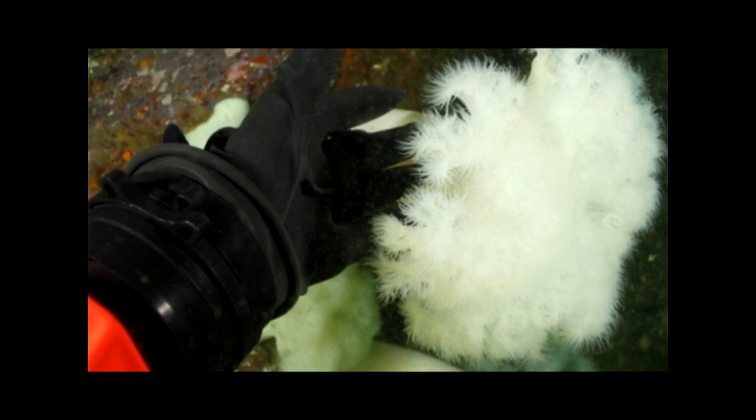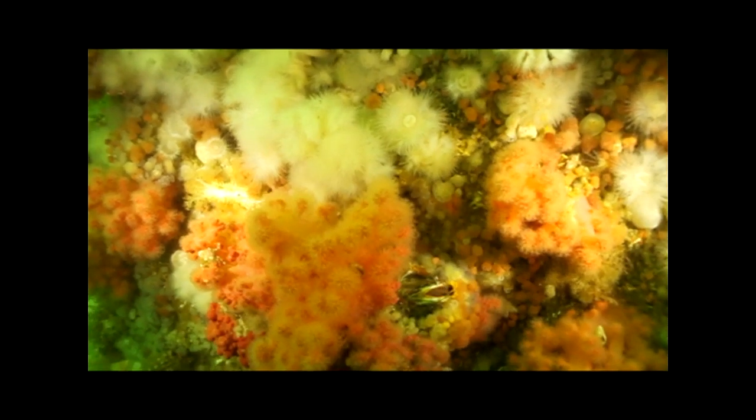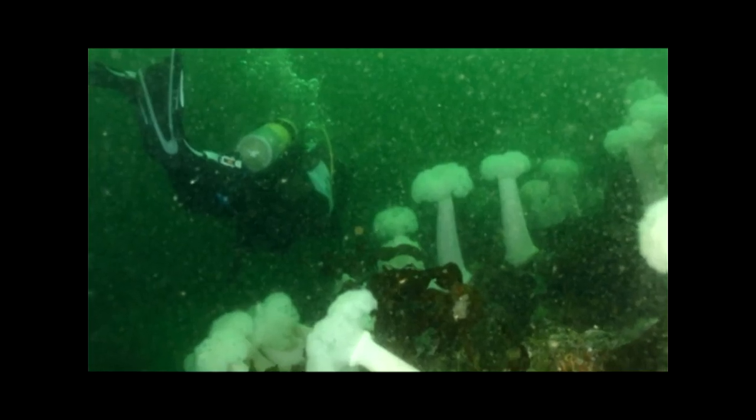The white short plumose anemones are abundant, as are rose anemones, green surf anemones, and the giant white plumose, which can grow to three feet tall.